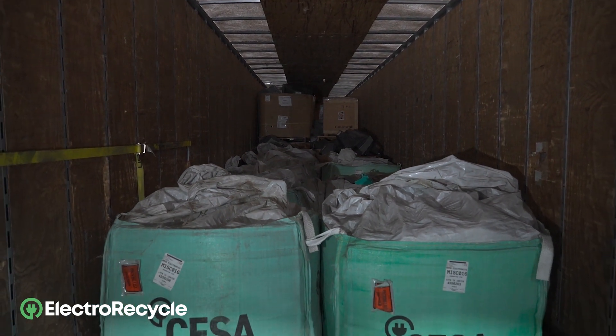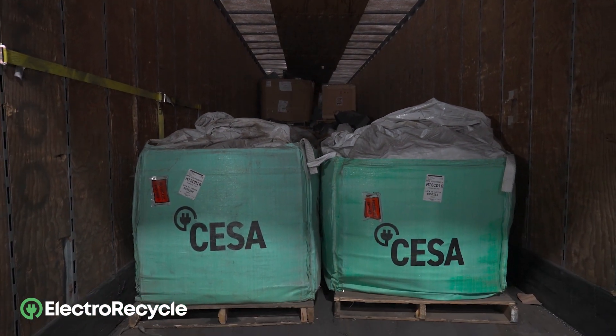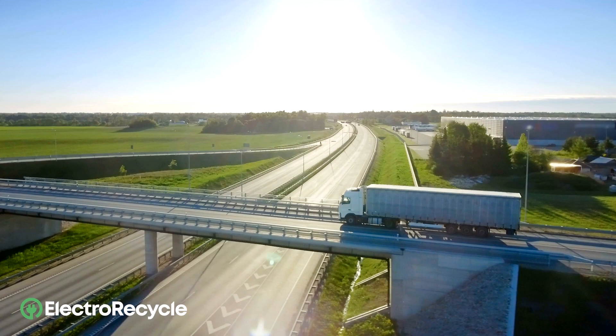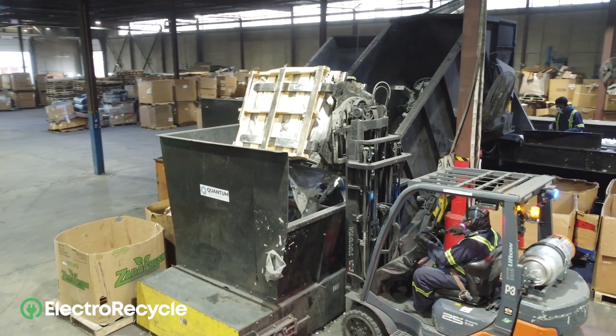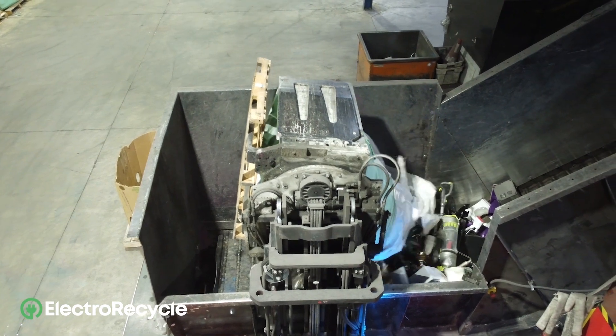After you drop it off, the appliance is placed in a large container. Once the container is full, it is picked up by a truck and transported to a state-of-the-art recycling facility right here in Canada.